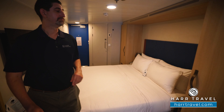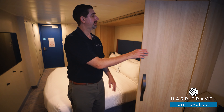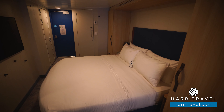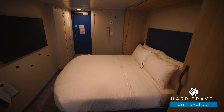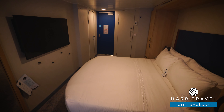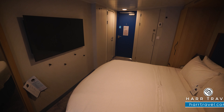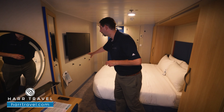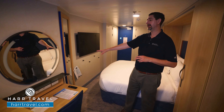On the other side of the bed, you're going to have more storage — a closet with all hanging storage up above and down below. Directly across from the bed, you're going to find a large flat panel TV that's fully interactive, so you can see what's going on throughout the ship in addition to watching television. They also added hooks right here for a bit more storage, plus a floor to ceiling mirror to get ready.